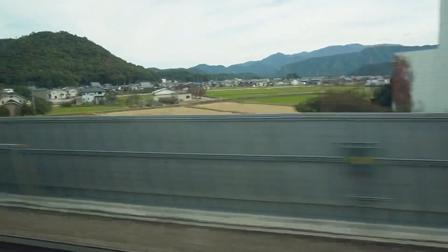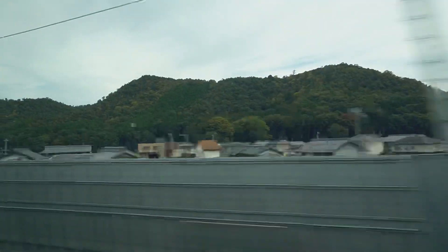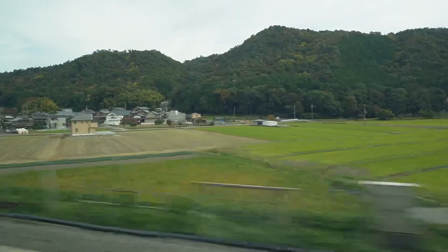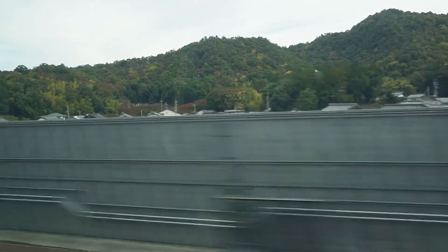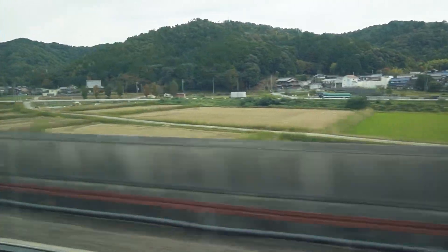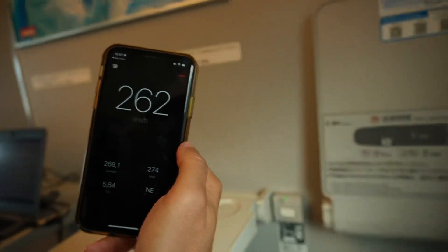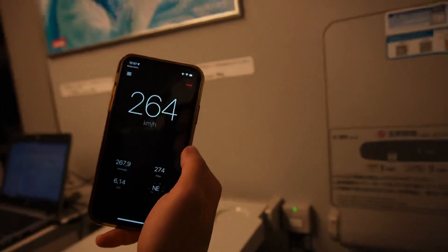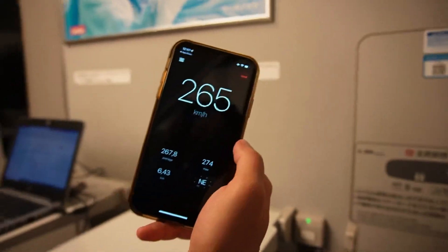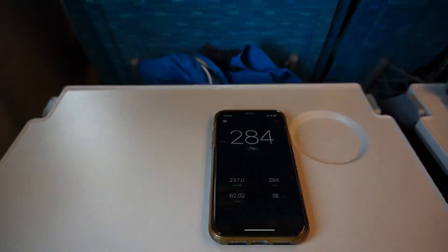We are now checking the speed with a speedometer app on Alex's phone and it seems we're moving at 270 km/h. Pretty fast! The fastest might be around 300. The maximum we've recorded so far is 273, then 284 km/h. We'll keep you updated while trying to film outside — this is how it looks at 270.